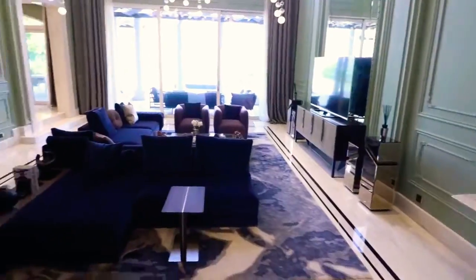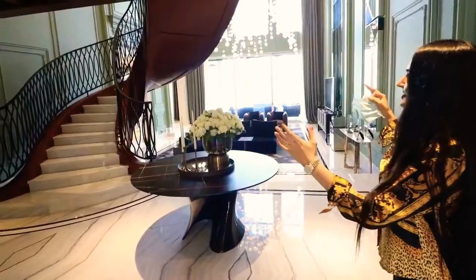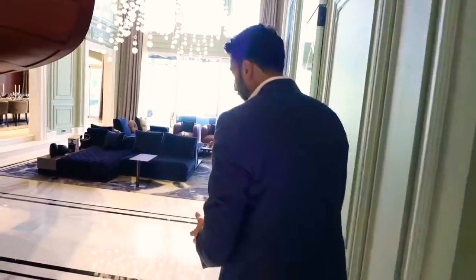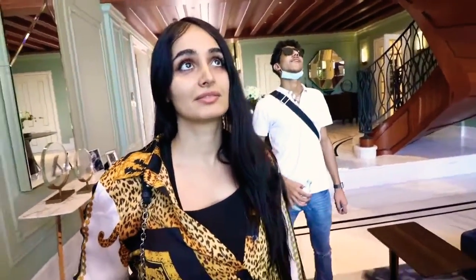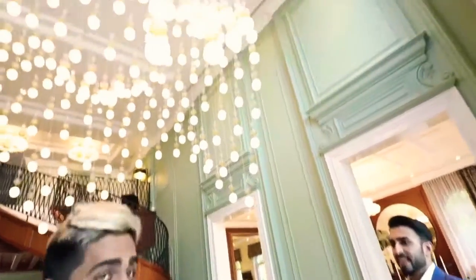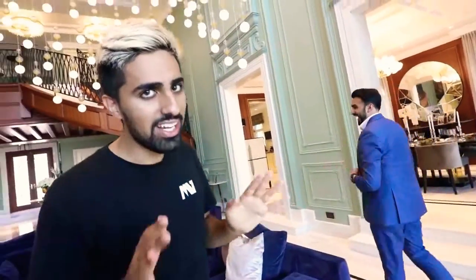Welcome to the crib. The first thing you see when you enter is this amazing wooden staircase — I've never seen one like it. The living room has an 8-meter tall high ceiling. There's a bubble chandelier that looks like planets — it's actually a solar system chandelier. The finishing is crazy. Not bubbles you get high from — a solar system, guys.